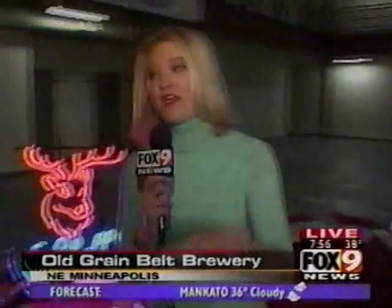Tonight, collectors will be here with much more memorabilia than this, buying and selling. We're just here to give you a little preview. And coming up, we're going to talk to the new owners of the Grain Belt brand.